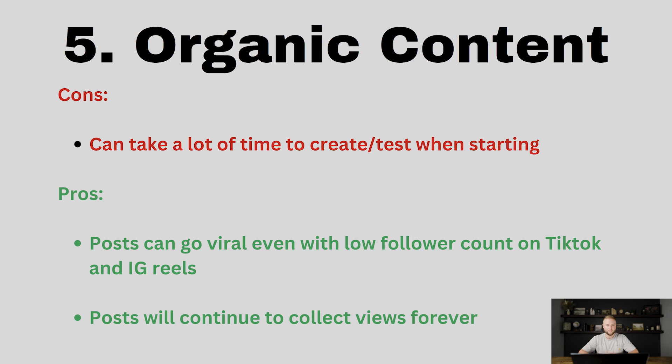Number five is organic content. Organic content is a great way to get clients. The only con is it can take a while to create and test when you're starting — really it's just testing a lot of different videos, different photos, seeing which ones get a lot of attention, likes, or views. The pros are your posts can go viral on TikTok and Instagram Reels even if you don't have a big following. On one of my TikTok accounts I had a couple hundred followers and a video that blew up over a couple hundred thousand views. A video like that could convert into five to ten clients.